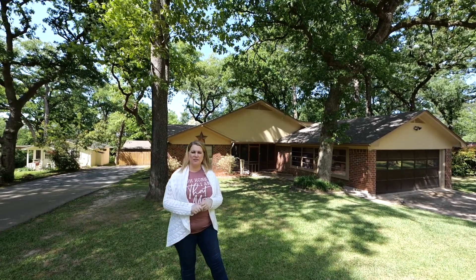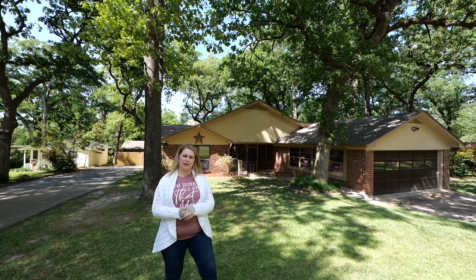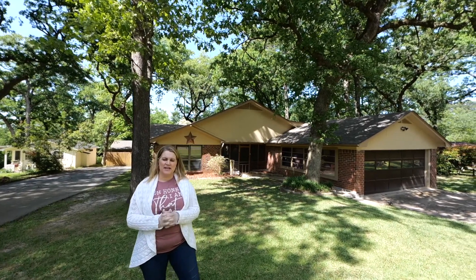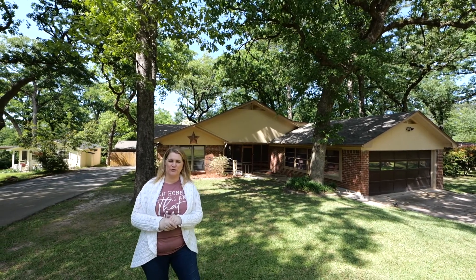Hello, we are back for another walkthrough tour today. We are at 305 Rosewood in Hideaway and I love this house. There is a lot going on here as far as potential for your family.